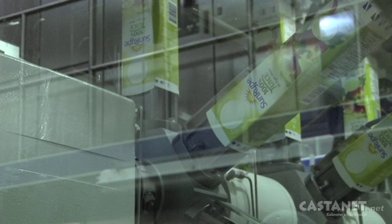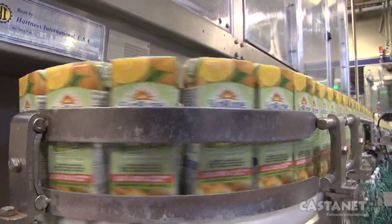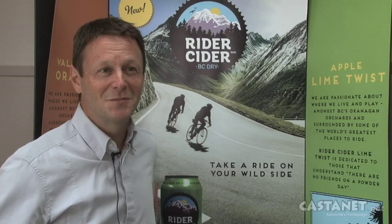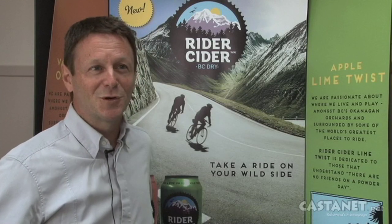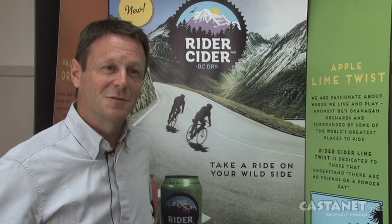For a bit of a twist on Okanagan fruit, Sunripe is releasing a type of adult alternative juice. Rider Cider is the new product and it launched about a month ago, coming about as a partnership between two local companies — Sunripe and Big Surf Brewing Company.